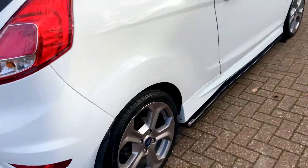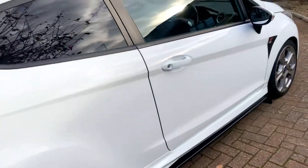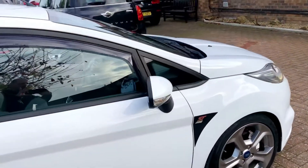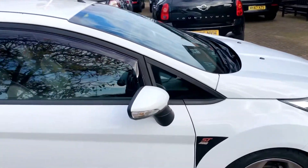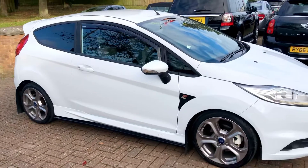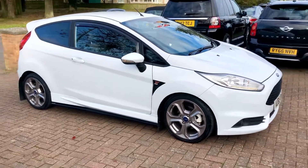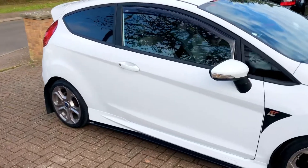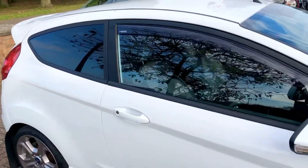All the alloy wheels are scuff-free. The paintwork is flawless — no marks on that at all. It's also got wind deflectors on both sides of the windows, which has really set the car off nicely.